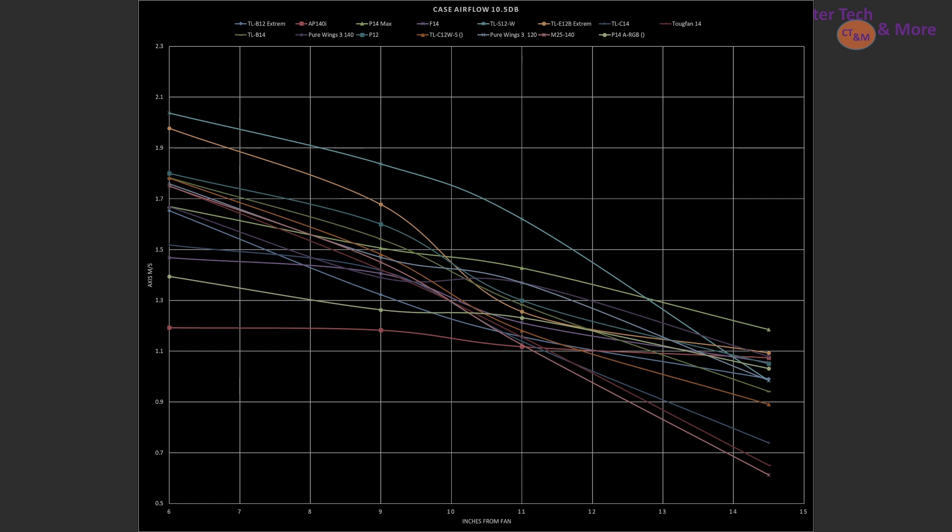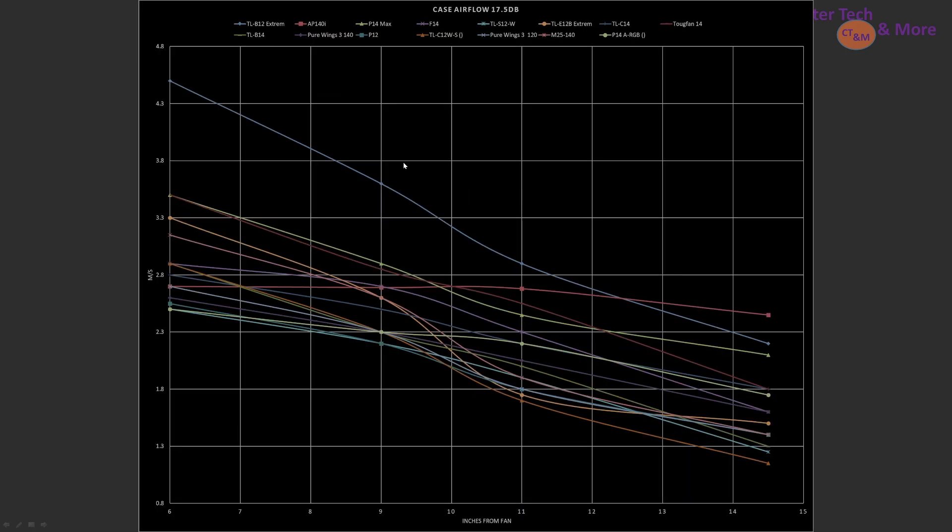I'm going to have a specific video series for the 120s and 140s coming up in a short while. Moving on to the 17.5 decibel reading for noise-normalized results, the fans rank with the B12 Xtreme as the top pick for the 6, 9, and 11 inch marks, but when we hit larger towers it is surpassed by the Air Penetrator 140i.